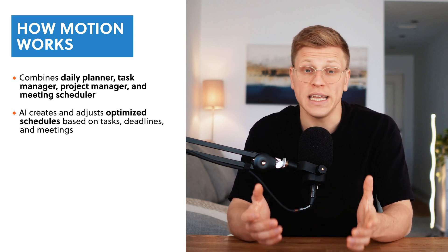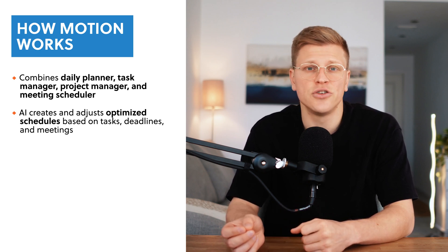Here's how it works: you input your tasks, deadlines, and meetings. Motion's AI takes that information and builds an optimized daily schedule for you. It even adjusts your plan if things change, like when a meeting gets rescheduled or a task takes longer than expected. It's like having a personal assistant that keeps everything on track so you can focus on getting work done instead of managing it.